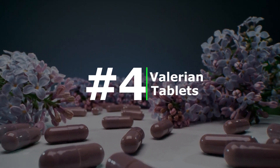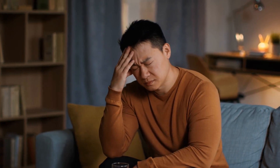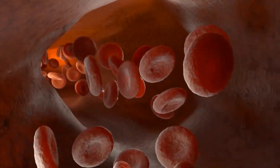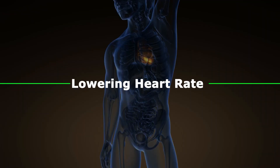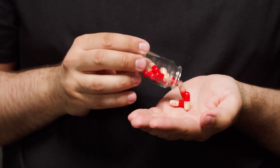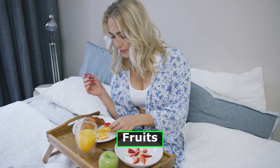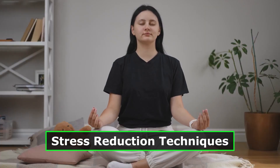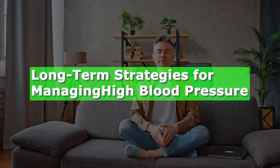Number four: valerian tablets. Valerian is an herb with sedative properties that has been used for centuries to promote relaxation and sleep. In emergency situations where immediate blood pressure reduction is necessary, valerian tablets can be taken, as valerian has been reported to have potential benefits in lowering heart rate and blood pressure. These quick methods should be considered complementary to a comprehensive blood pressure management plan that includes lifestyle modifications such as regular exercise, a healthy diet low in sodium and high in fruits and vegetables, weight management, and stress reduction techniques.